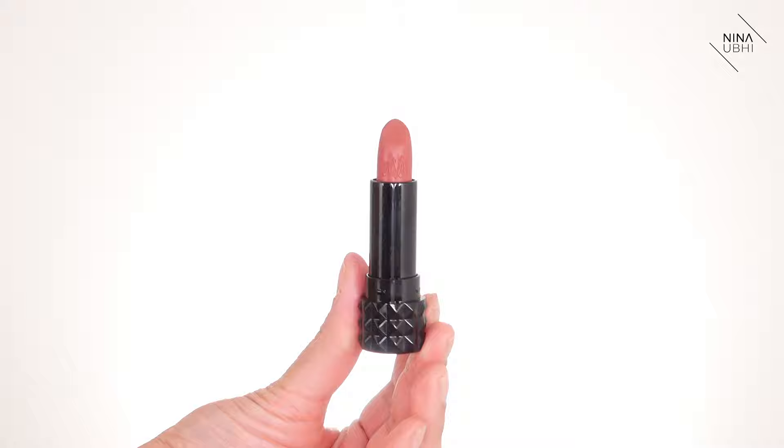Now the Kat Von D lipstick in Lolita 2. The original Lolita was very popular but always felt too dark for me. Lolita 2 is the perfect shade — same tone but not as dark. It comes in a really sturdy studded black case. It doesn't have a magnetic lid but it has a big click so it really presses down firmly. Just a tip: don't screw too much of the lipstick out before applying — keep it as low down as possible so it doesn't snap off.